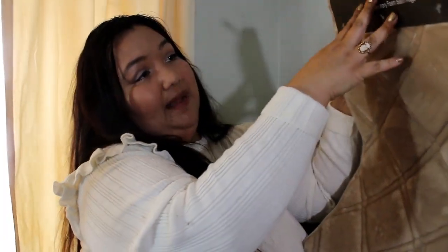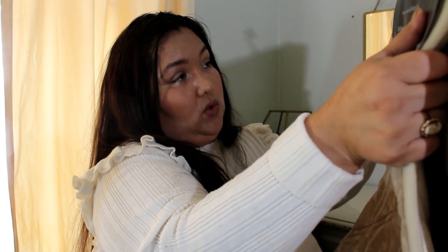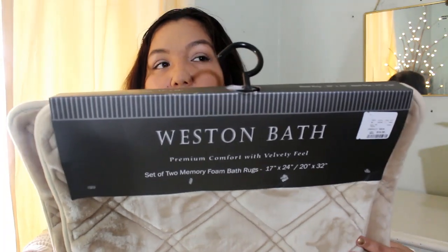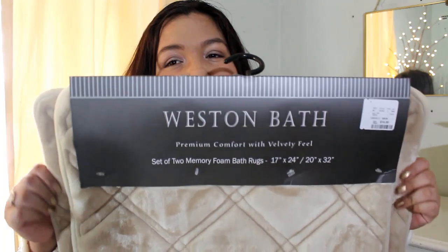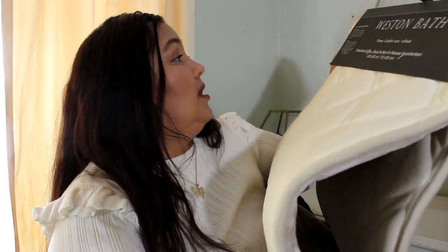And this one here is by Westin Bath, and it was $16.99. It's a set of two memory foam bath rugs. I didn't particularly buy them for my bathroom — I bought them to try out in my kitchen, like one in front of the sink and one in front of the stove. They're different sizes, and they have a non-slip backing. They're 100% polyester.